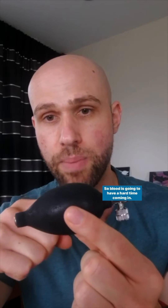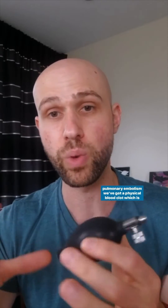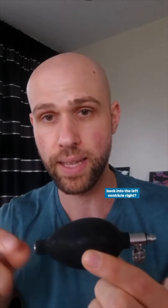We might have a tension pneumothorax or a pulmonary embolism, which are going to reduce our venous return, so blood is going to have a hard time coming in. In a tension pneumothorax, we've got those increased intra-thoracic pressures squeezing down on our vena cava. Or in a pulmonary embolism, we've got a physical blood clot which is stopping blood flow through the pulmonary vasculature coming back into the left ventricle.